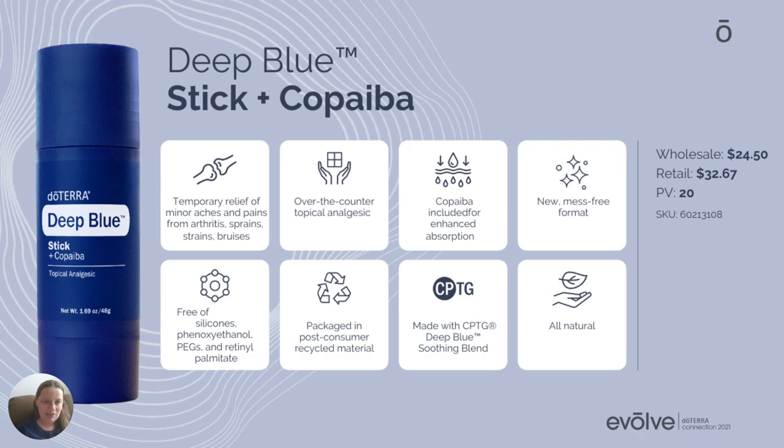It's an over-the-counter topical analgesic. The Copaiba increases absorption, as we said earlier. And it's mess-free, so you can use this on the go. If you're into sports, you can throw it in your sports bag. It's going to be a game changer for so many of us.